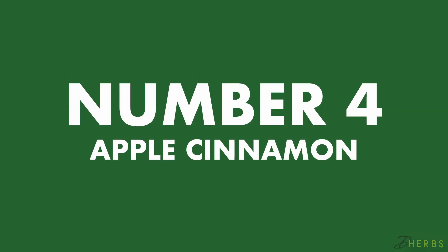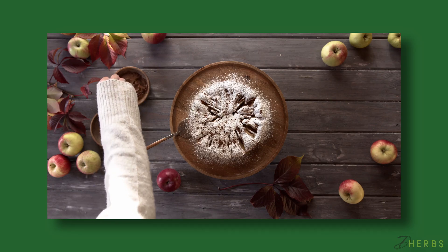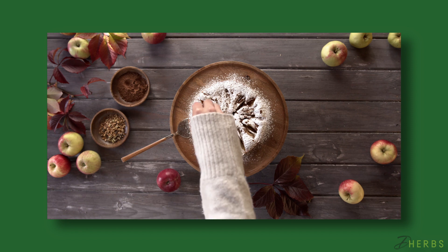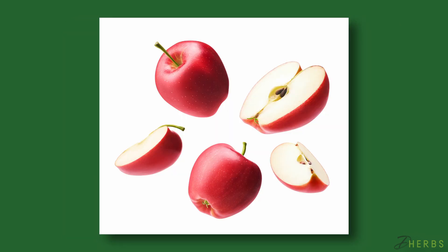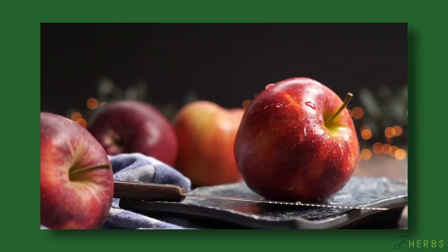Number four: Apple Cinnamon Detox Water. This classic dessert duo does more than make apple pie delicious. Cinnamon works to naturally boost metabolism and enhance your body's fat-burning power. As mentioned earlier, apples are rich in fiber, which may assist with improving digestion. Additionally, apples are low in fat and can help alleviate breathing troubles for asthmatics.